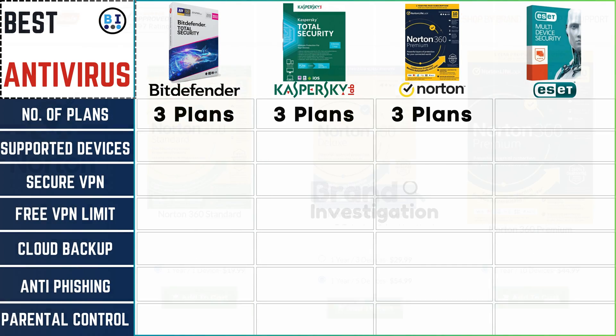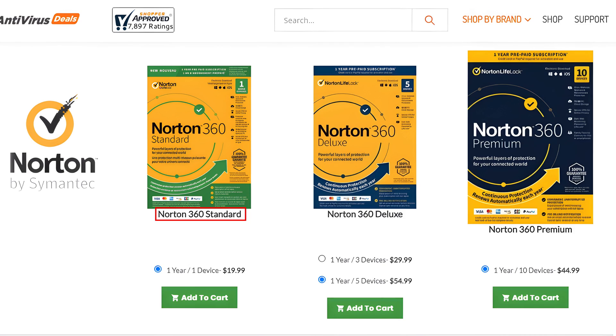Norton Antivirus has 3 plans. The first plan is Norton 360 Standard, which comes with 1 year for 1 device. The second plan is Norton 360 Deluxe, with 2 packages: 1 year for 3 devices and 1 year for 5 devices. The third plan is Norton 360 Premium, which comes with 1 year for 10 devices.